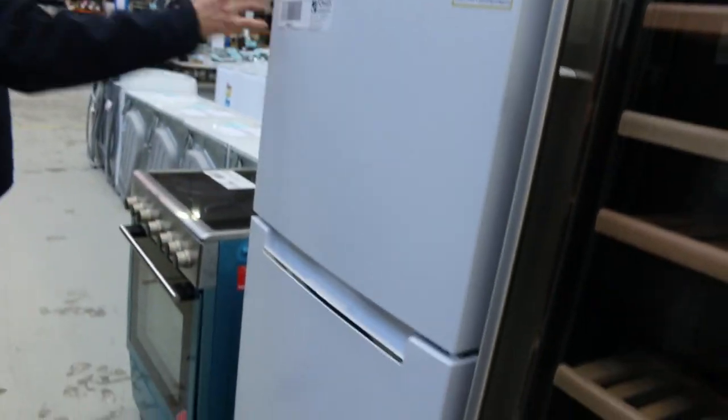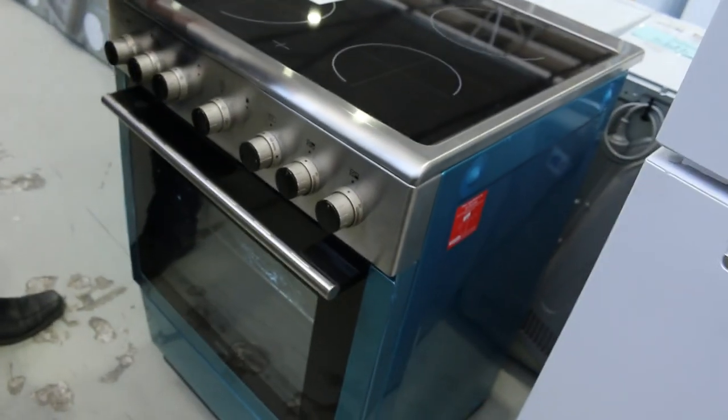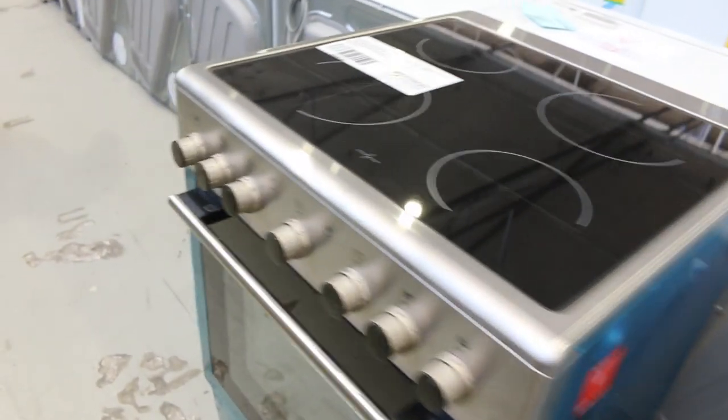There's a nice top-mounted fridge there — I'm guessing that's going to be around the $150 to $250 mark. And there's a nice little 600 stainless freestanding cooker; Euro is the brand. I'm guessing probably about $500 for that.